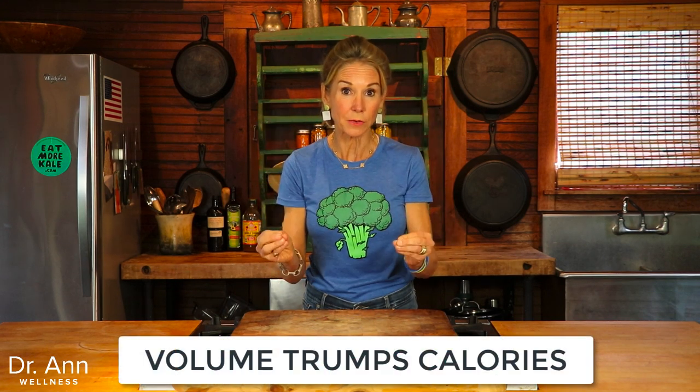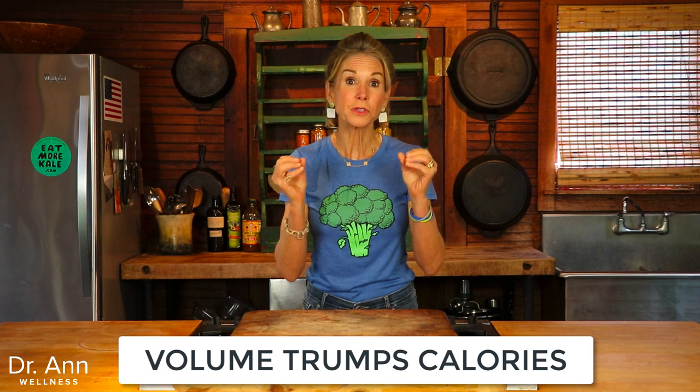The way this weight loss hack works is it's tapping into the reality that volume trumps calories when it comes to suppressing the human appetite. Believe it or not, your body wants a certain volume or weight of food first and foremost, even before its calorie needs have been satisfied. So volume again trumps calories.